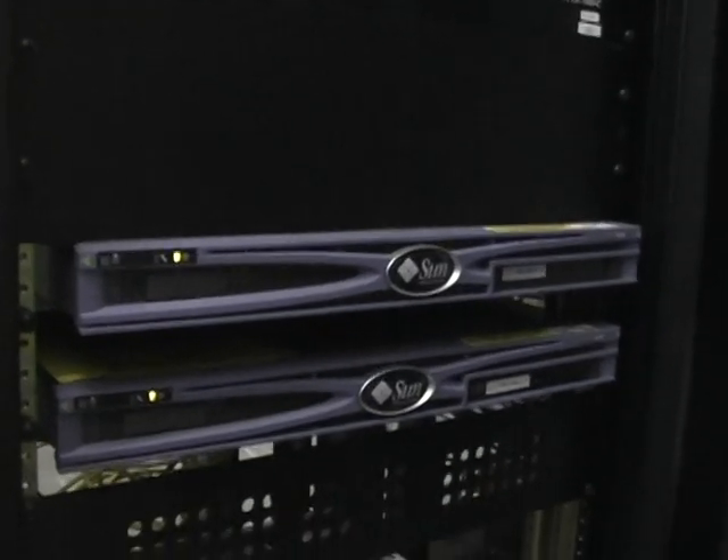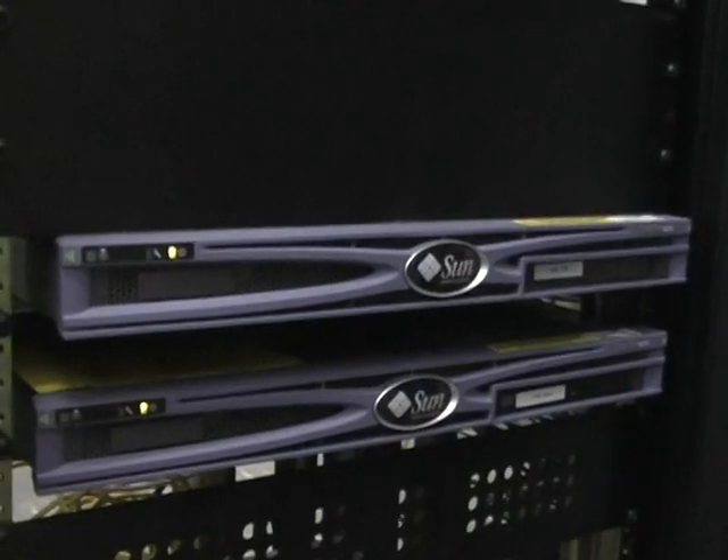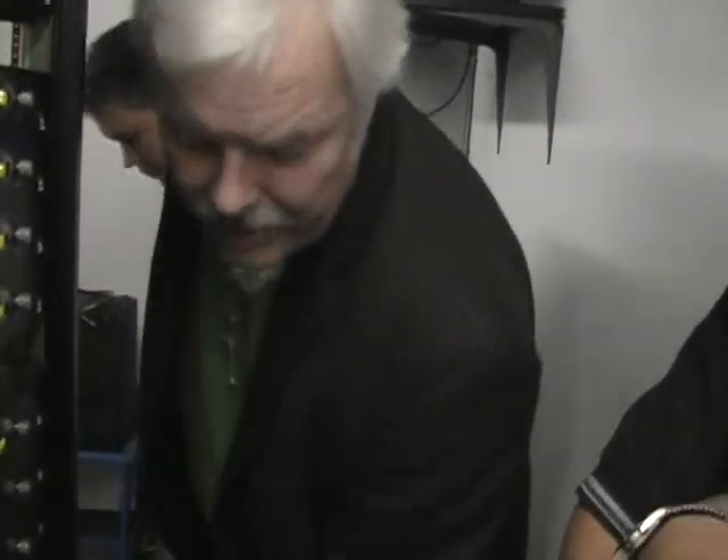There's one Sun box which is actually the card management system that sends EMM and entitlement messages to the cards. The other one handles service information and the EPG. It FTPs out and pulls across the EPG information daily. We keep seven days worth of EPG data that gets sent to the set-top boxes.